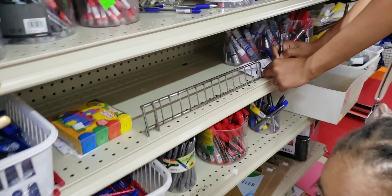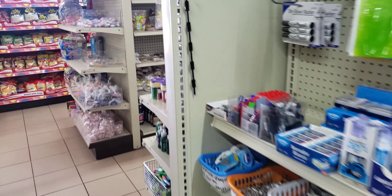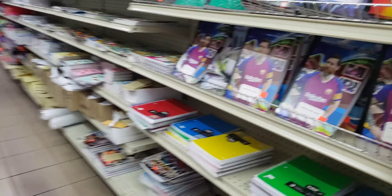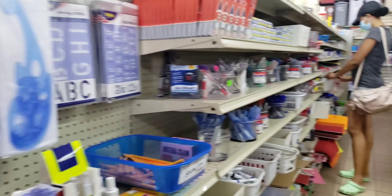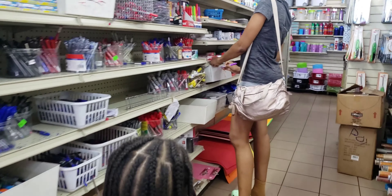These are all blue — I need a black pen. I'm just gonna get one of these in the meantime. I'm not seeing any drawing book or scrapbook, so we have to go to another store to get the scrapbook.